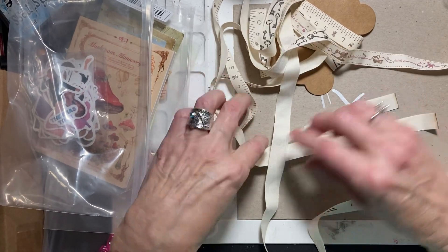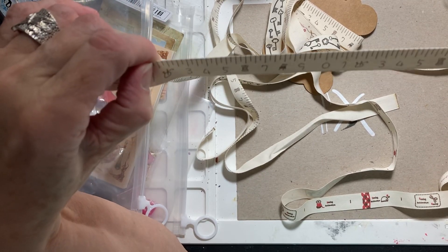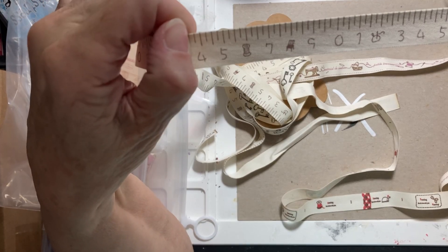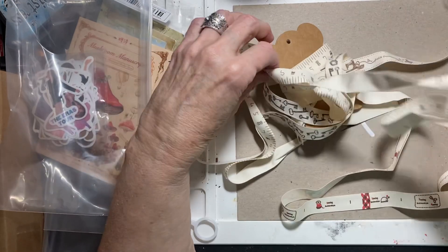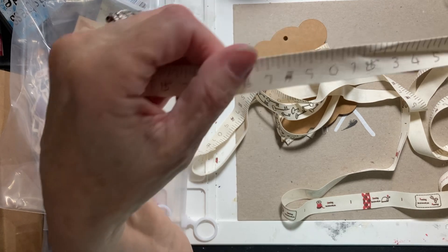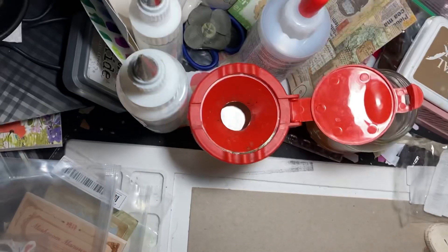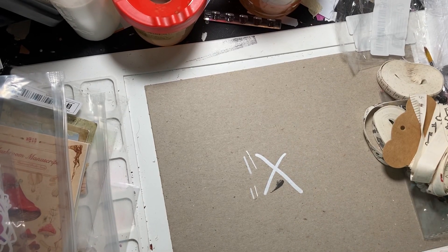Here's another ruler — it's probably in centimeters again but I just liked it. And then there were keys and I love the keys. So there were five altogether, five different ones, and they're all mixed up.